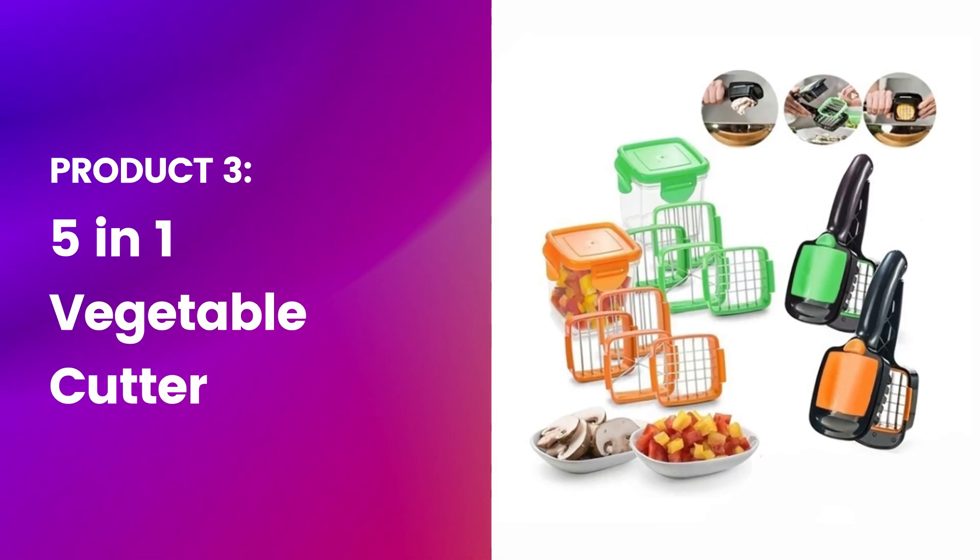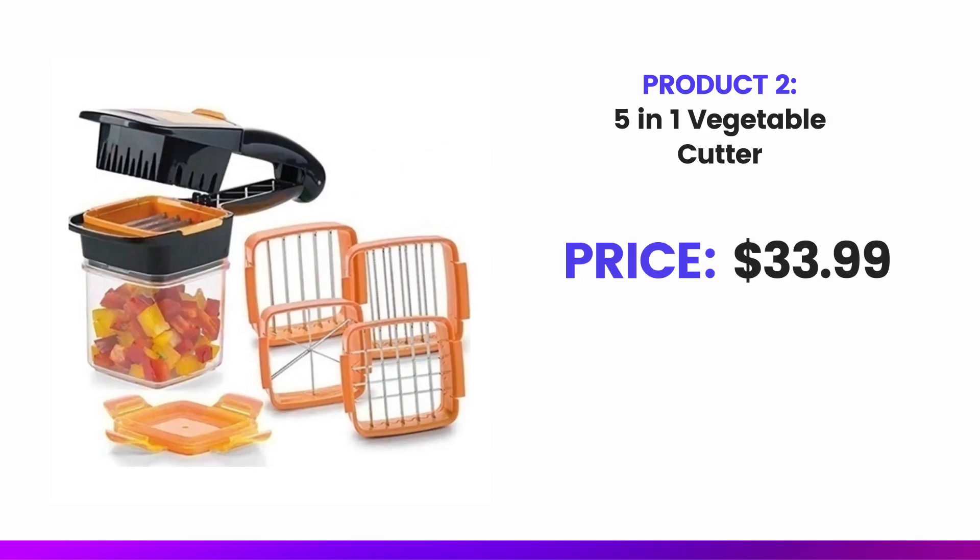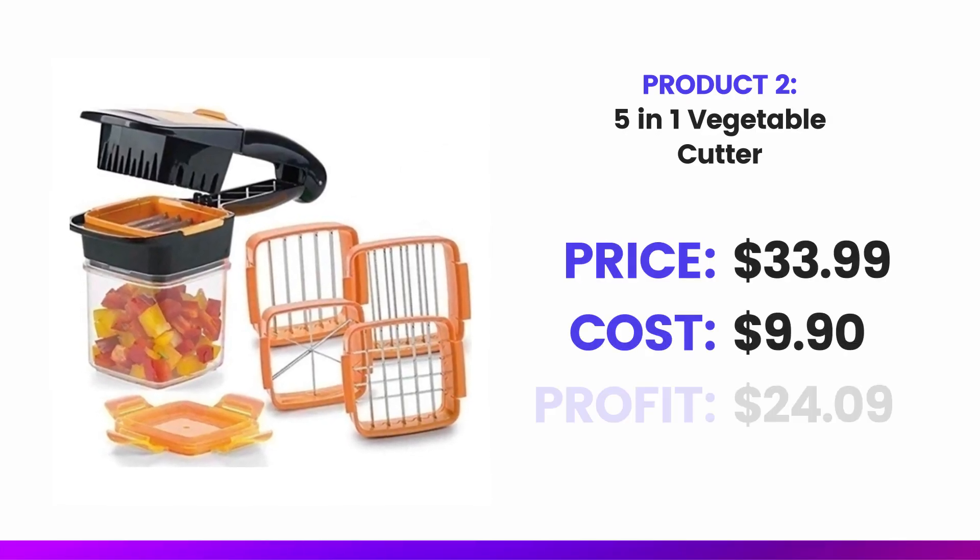The next product is a five-in-one vegetable cutter. The 'five-in-one' refers to five different attachments you can use to cut things in different sizes. The price is $33.99, the cost is $9.90, with a profit of $24.09. Having been a chef in restaurants for six years, I really like this product because it combines cutting and storage into one activity — you cut the food and it goes straight into the container. I actually saw this in the supermarket last night, which means it's being pushed to the mainstream, so you want to jump on it now.